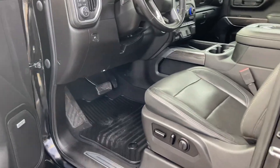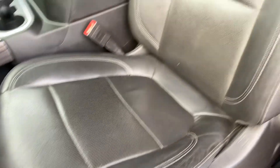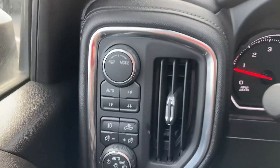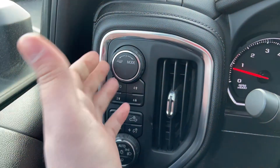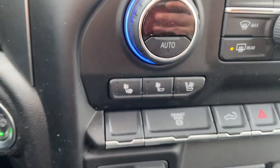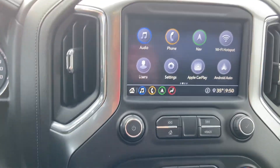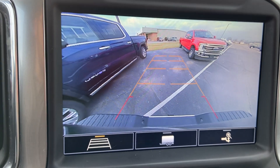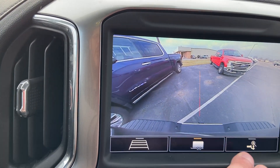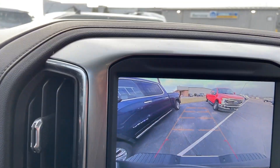Up here on the driver's side — Bose audio system, power seats. For a work truck, certainly not bare bones. Four wheel drive controls and trailer steering. Heated and ventilated seats, and a few auxiliary switches there. This does have a backup camera with a few different guiding lines and a zoom feature for when you're hooking a trailer up to it.